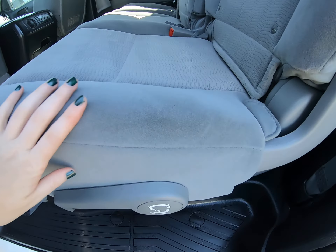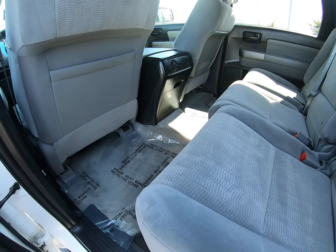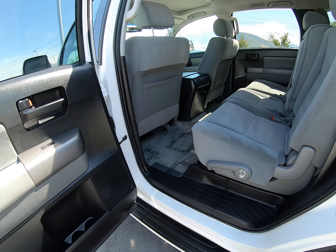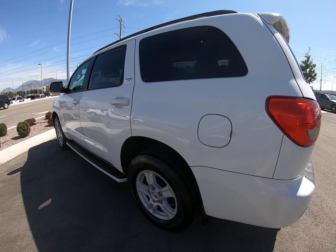The seats look really good — there might be a little bit of staining here and there but overall it's been really well taken care of. I invite you to come down to our dealership and test drive this beautiful vehicle for yourself.